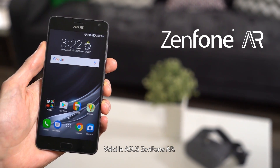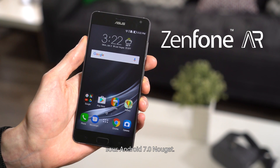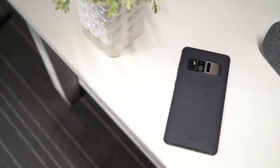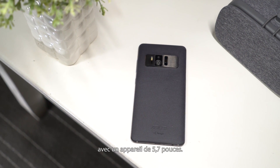This is the ASUS Zenfone AR. It's the world's first Tango-enabled and daydream-ready smartphone running Android 7.0 Nougat. Now you can enjoy incredible augmented reality apps and virtual reality experiences with a 5.7-inch device.